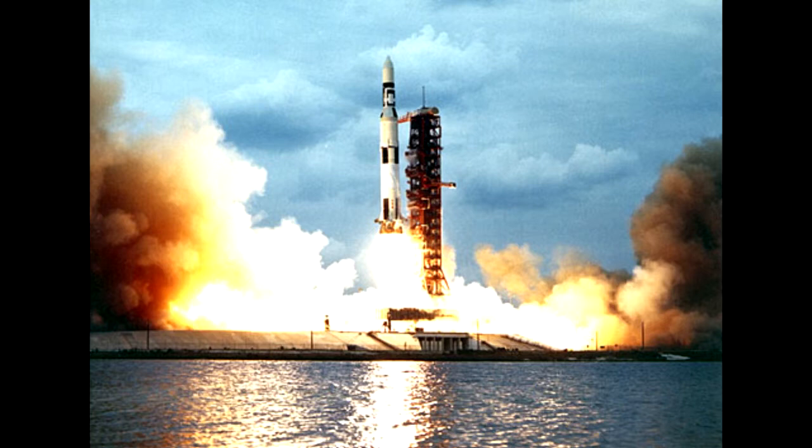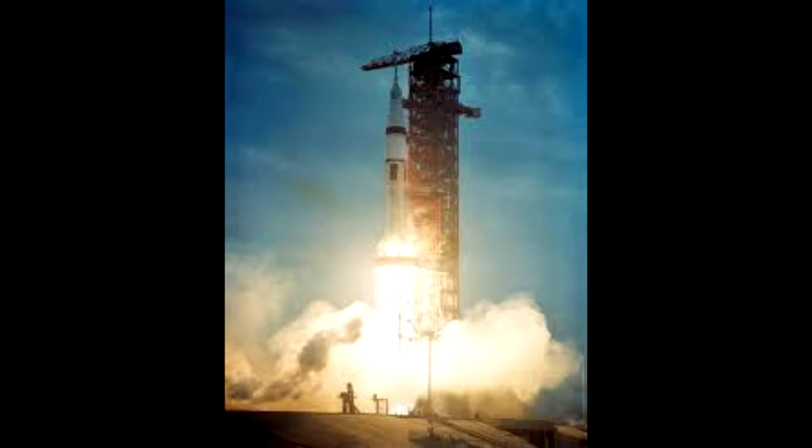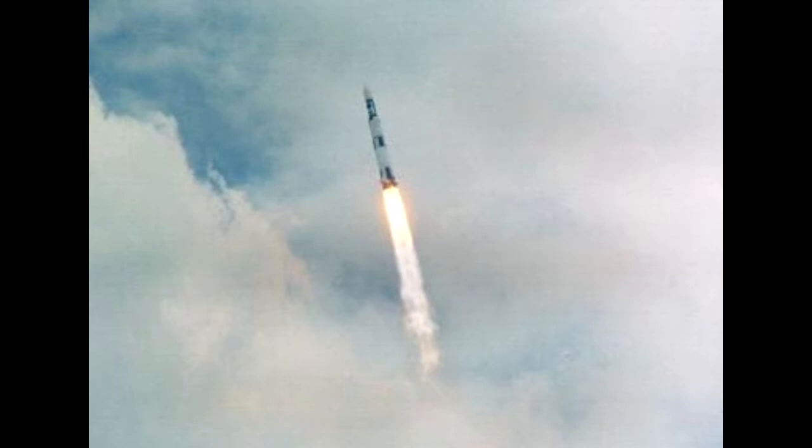Almost immediately after liftoff, the rocket began to have technical problems due to vibrations. A critical meteoroid shield ripped off, taking the craft's two solar panels with it. And a piece of the shield wrapped around the other panel, kept it from deploying. Because of the loss of the solar panels, Skylab was maneuvered so its remaining solar panels faced the sun to provide as much electricity as possible. The loss of the meteoroid shield and the positioning of Skylab caused the workshop temperatures to rise to 126 degrees Fahrenheit.